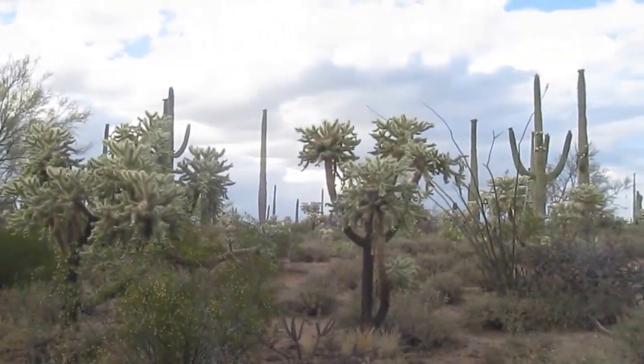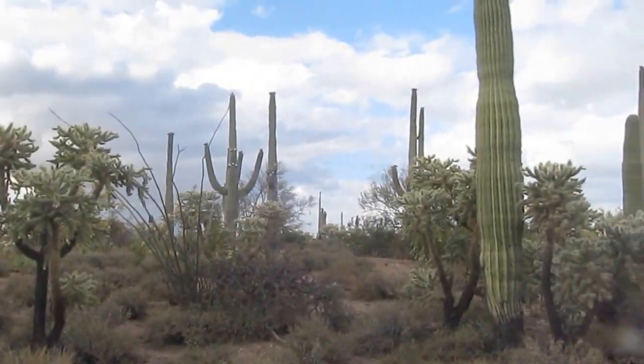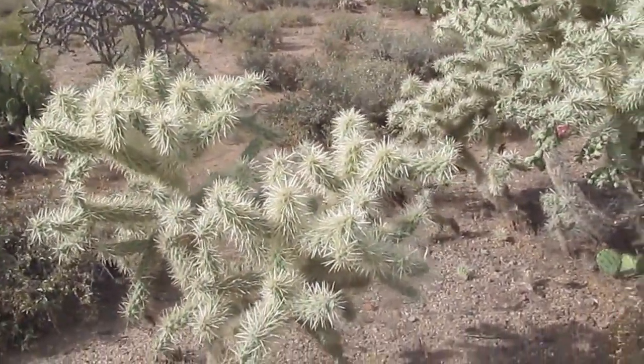Cylindropuntia fulgida, the Jumping Cholla. It gets the name because of the way its cuttings easily attach themselves to anything going past.